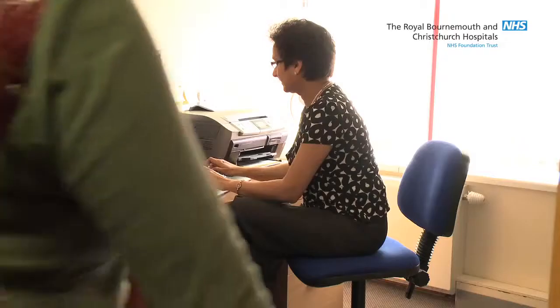Hello, my name is Alexandra Graney and I'm one of the laboratory managers in pathology. I'm just going to tell you a little bit about what happens to a sample at the Royal Bournemouth Hospital.